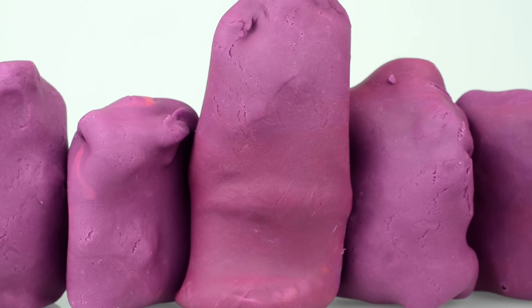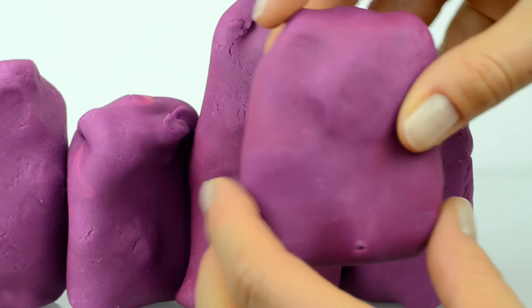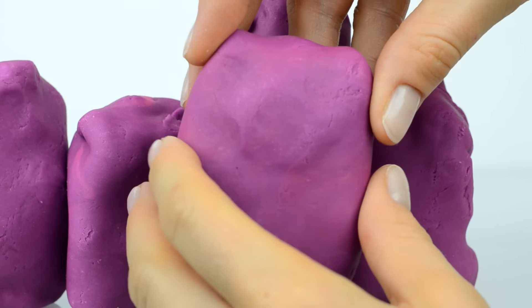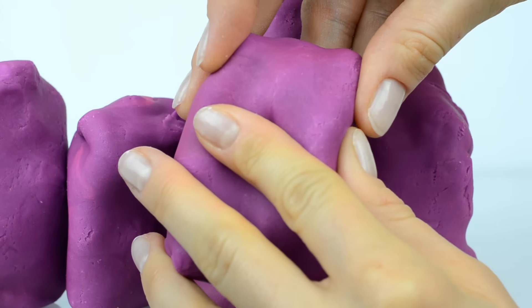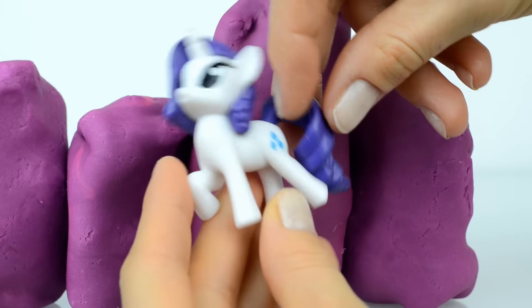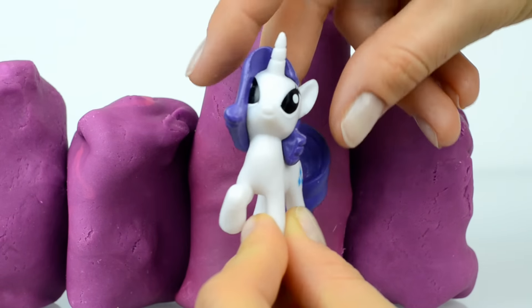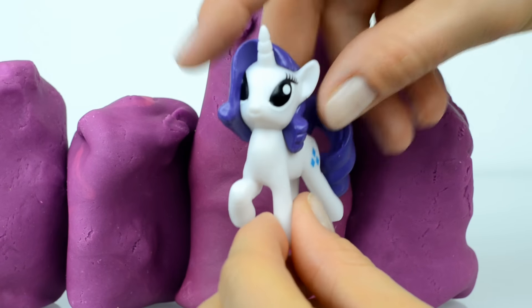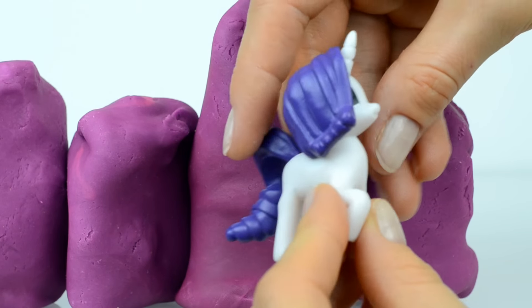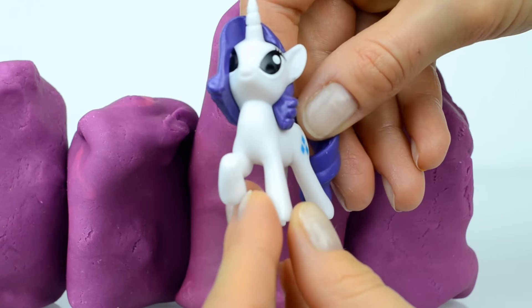Hey guys, five purple Play-Doh surprises today to open! We have purple toys inside, or toys with purple details. Do you have any ideas who is inside this purple egg? Inside is a little pony and her name is Rarity. She has very beautiful purple hair — in fact, they're absolutely purple — and she has a unicorn horn. She's really sweet with big eyes.